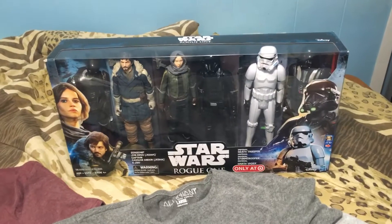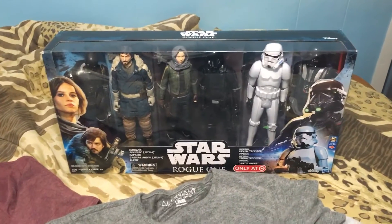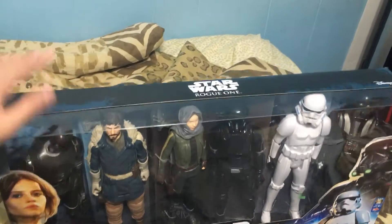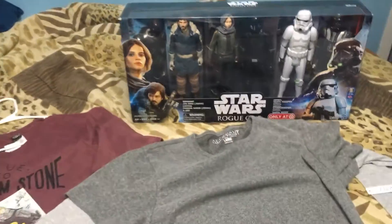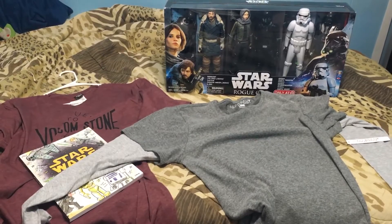I just got back from an anniversary party so my voice is all jacked up and I'm pretty quiet, but yeah — this is a cool set for the Rogue One characters. I hope to do a review on these soon. Thank you so much for watching, may the force be with you, Merry Christmas, Happy New Year, and Happy Holidays!